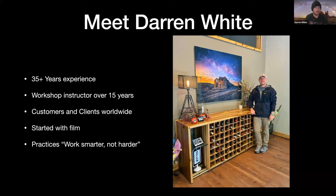I am Darren. I have been doing photography for over 35 years. I've been a workshop instructor for over 15. I have customers and clients worldwide that include interior designers, magazine publishers, art consultants, interior decorators, and people who like to purchase prints for home and office decor. I started back in 1987 with film and have been working on my craft ever since. I have a philosophy that I like to work smarter, not harder.